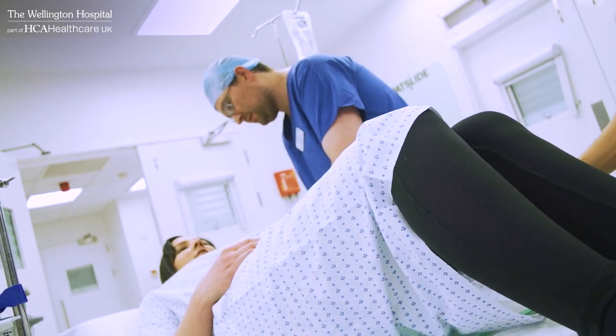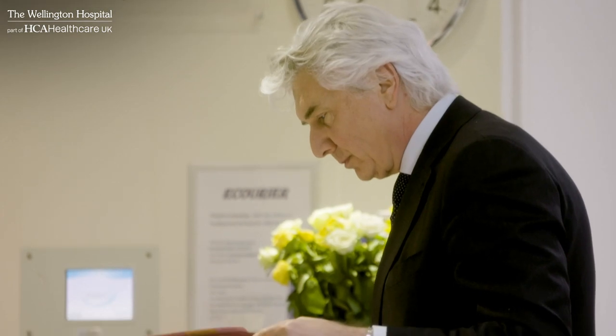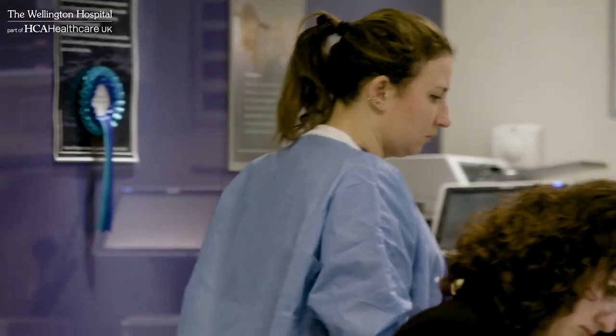We take a multi-modal approach to your recovery. You will receive advice and guidance on your operation, physical exercise and cardiovascular health, as well as nutrition to optimise you for your operation, giving you the best chance of making a swift recovery.